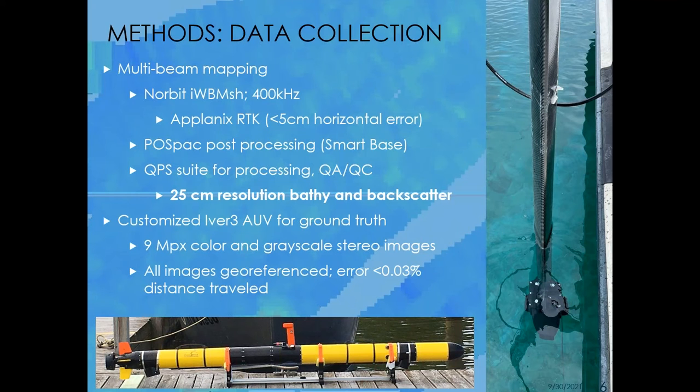How are we actually collecting this data? We've got a multi-beam sonar system — it's a Norbit IWBMSH, nominally a 400 kilohertz system with range agility. It's got differential GPS with five centimeters of horizontal error. In addition to real-time kinematic positioning, we're also using PosePac to post-process the data with a smart base to get it as accurate positionally as possible.